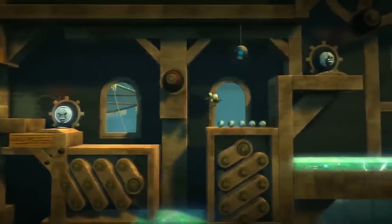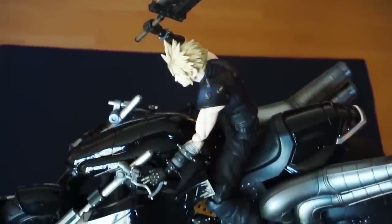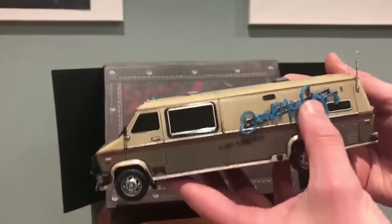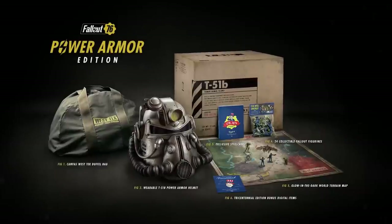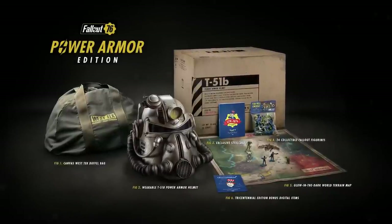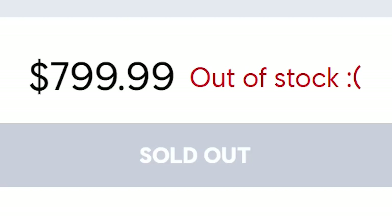I can't believe Halo Reach and LittleBigPlanet 2 are almost a decade old. To put it shortly, collector's editions are all following the same formulas. One formula I don't even want to bother discussing is the 'let's cram cheap objects into an insanely overpriced bundle' edition, usually released for games by publishers like Ubisoft, Capcom, and Bethesda for the low, low price of way too much money.